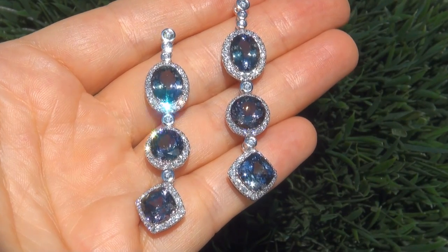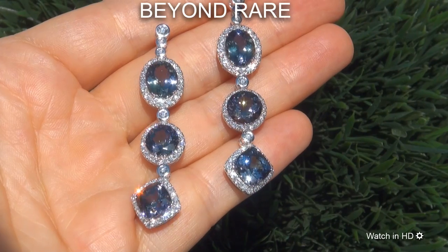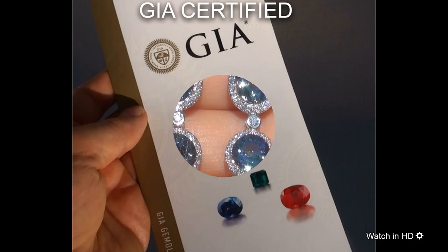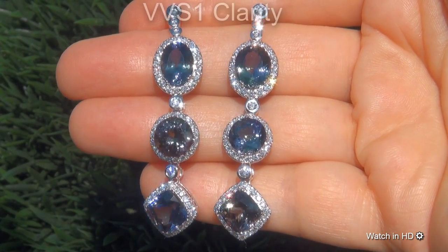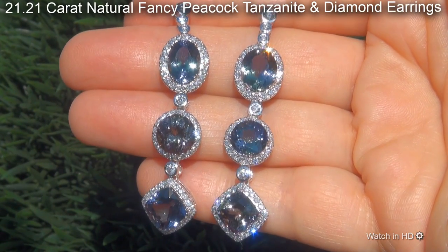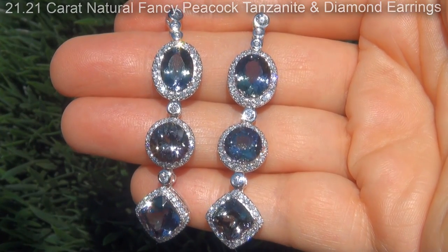Welcome to Certified Jewelry. Just in from our consignor is this beyond rare pair of investment grade GIA certified, extra fine quality, unheated and untreated, internally flawless to VVS clarity, 21.21 carat natural fancy peacock tanzanite and diamond earrings.